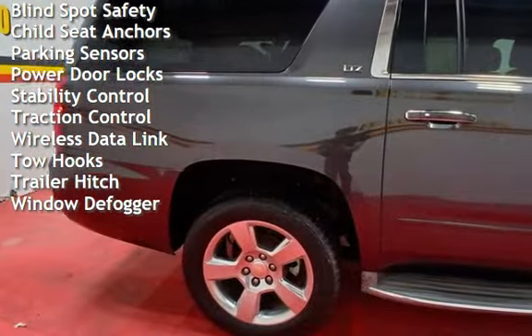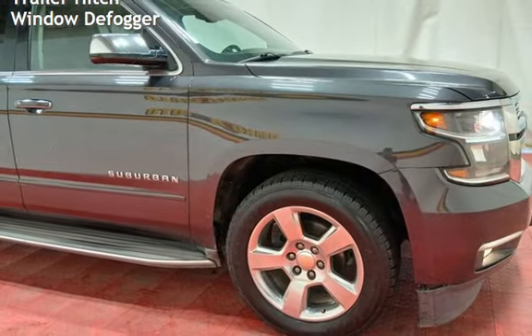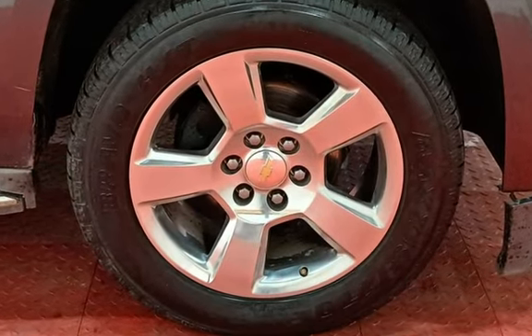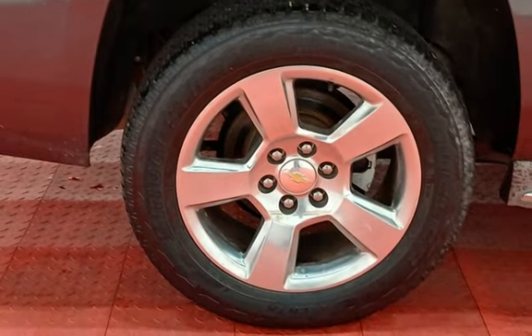Additional features include digital odometer, external temperature display, roof rails, blind spot safety, child seat anchors, parking sensors, power door locks, stability control, traction control, wireless data link, tow hooks, trailer hitch, and window defogger.